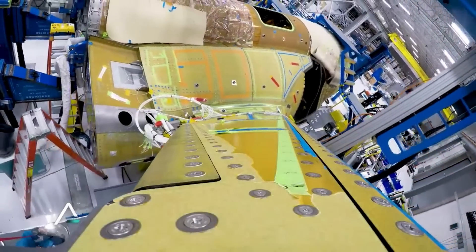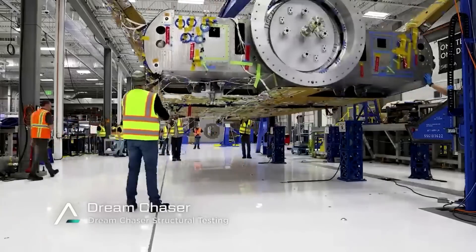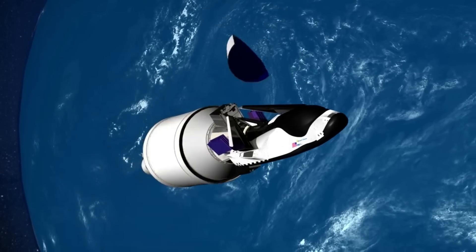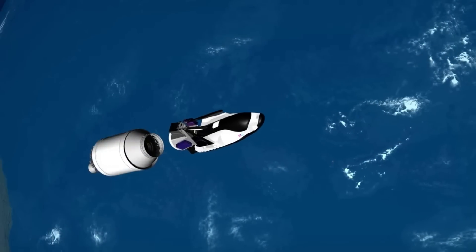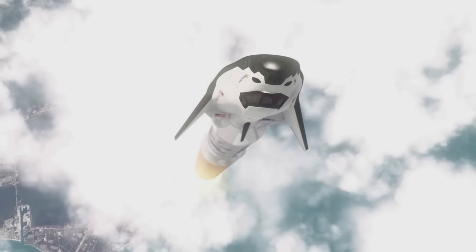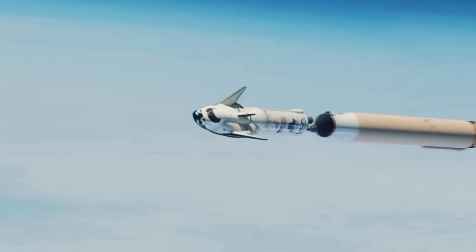Now that we know more about Dream Chaser's main engines and some of their past testing, we can take a closer look at the upcoming launch and what progress has been made. As of right now, the first Dream Chaser mission with Tenacity is still scheduled for the third quarter of this year. Based on progress from different companies involved, it looks like this launch date is still realistic, however there are some important factors to consider.